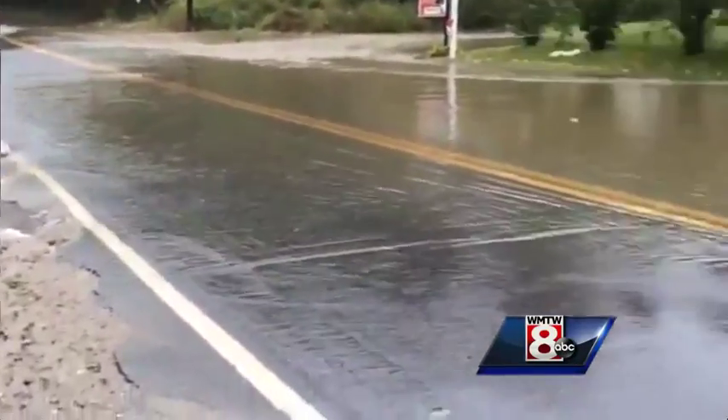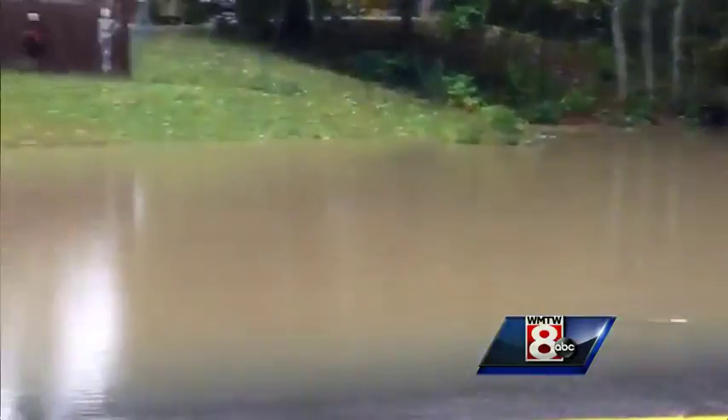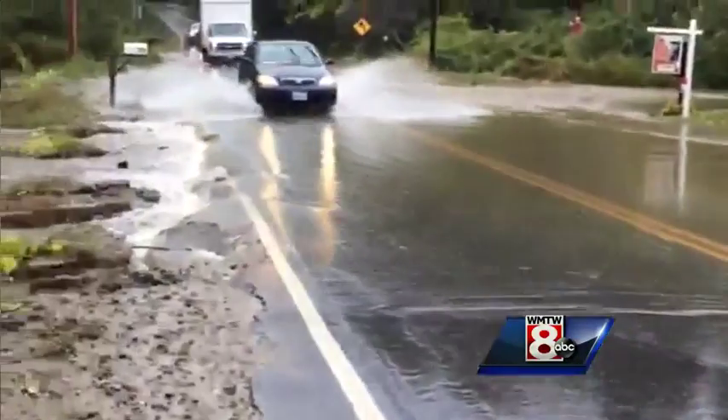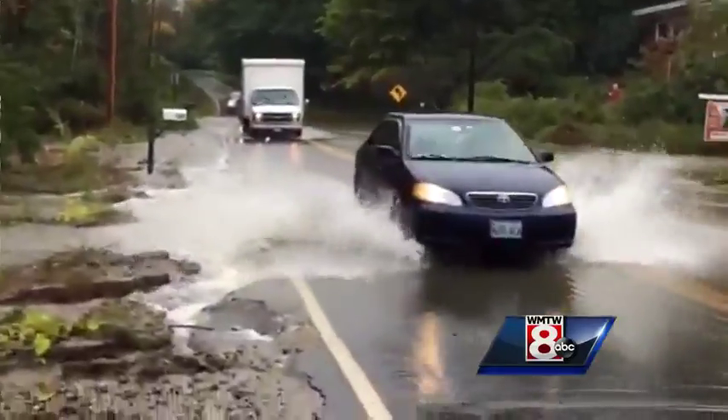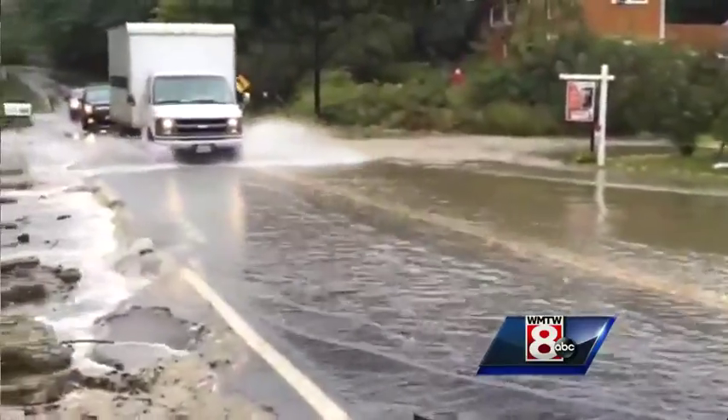I'm here on Route 9 in Cumberland where you can see the water has overflowed from this stream right onto the road. You can see cars coming through. Quite a bit of flooding right in this area.